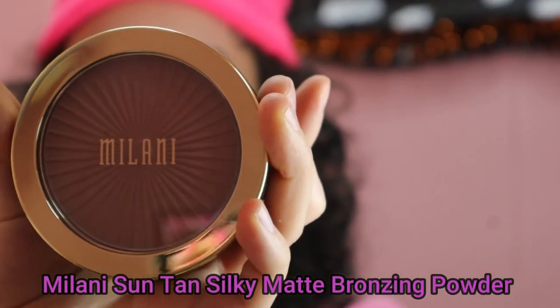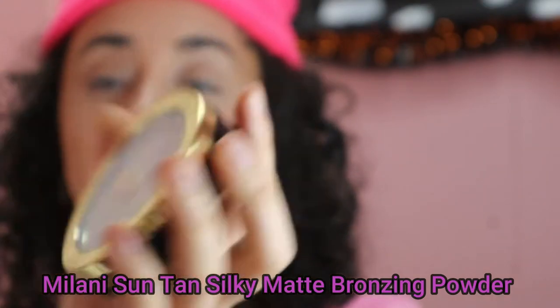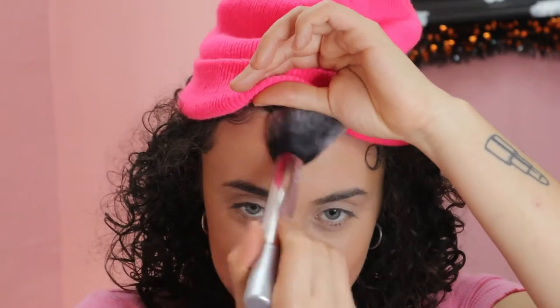I'm going to be using the Milani Sun Tan Silky Matte Bronzing Powder — I've never used a Milani bronzer — and I'm going to use it on the powder brush that is with the Real Techniques set. In person she's cute, and this is buttery. Wow, this brush is amazing too — super soft. I think I'm going to keep this bronzer.